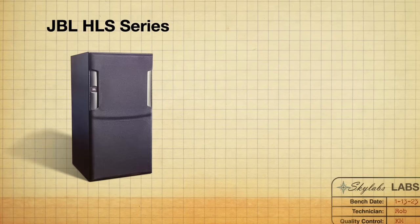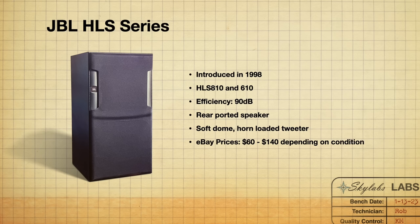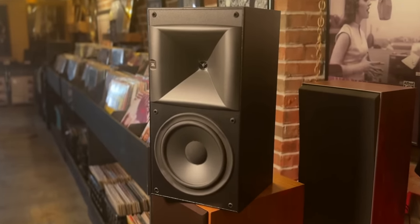The JBL HLS series was introduced in 1998. They also made smaller models like the 410, but I'm sticking with the 810s and 610s. These are 90 dB efficient, rear-ported, and have a soft dome horn-loaded tweeter. Currently there are about eight pairs on eBay ranging from $60 to $140 depending on condition and shipping. The sound is more on the exaggerated side — these lean toward listeners of rock or heavy music, with big bass and excited highs. They're not a flat response monitor-type speaker, but they're not boring either.